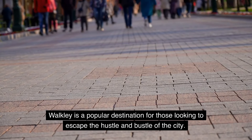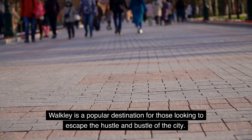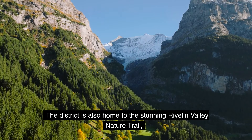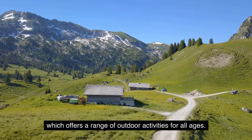Walkley is a popular destination for those looking to escape the hustle and bustle of the city. The district is also home to the stunning Rivelin Valley Nature Trail, which offers a range of outdoor activities for all ages.